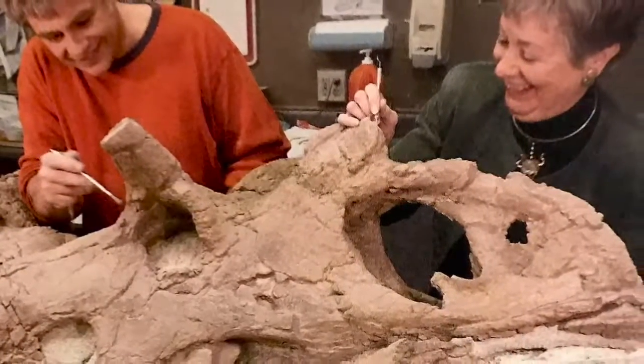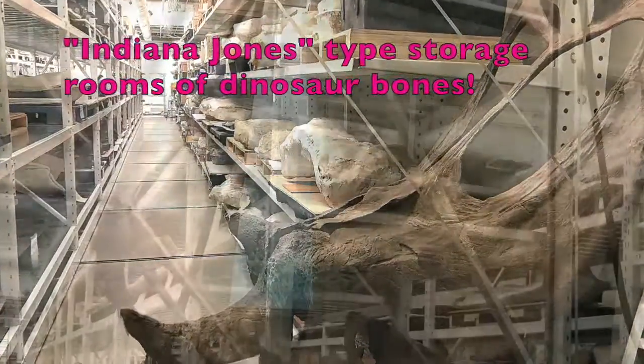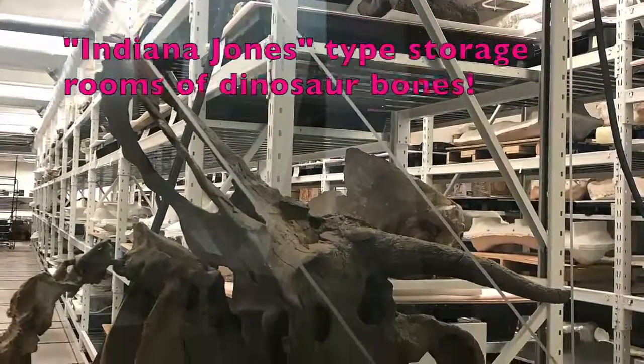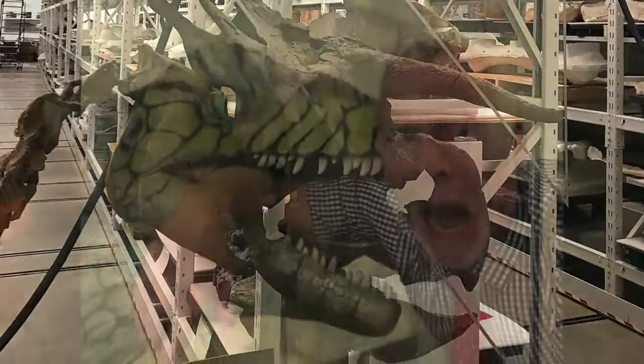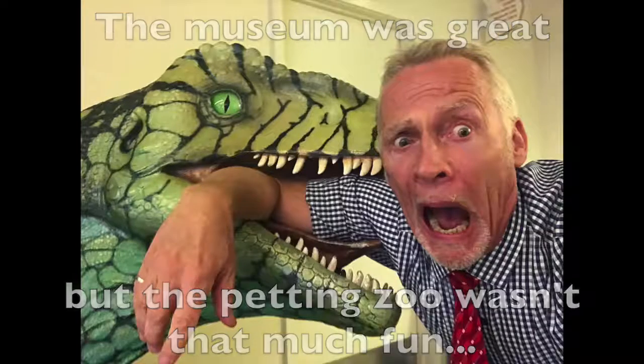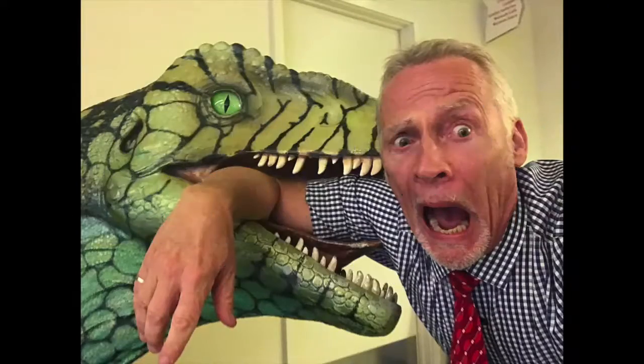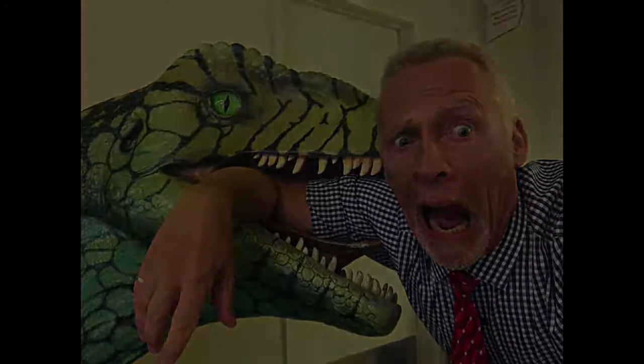Once the bones are preserved, then the real work begins — the scholarly work of figuring out the details and lives of these past inhabitants of our planet.